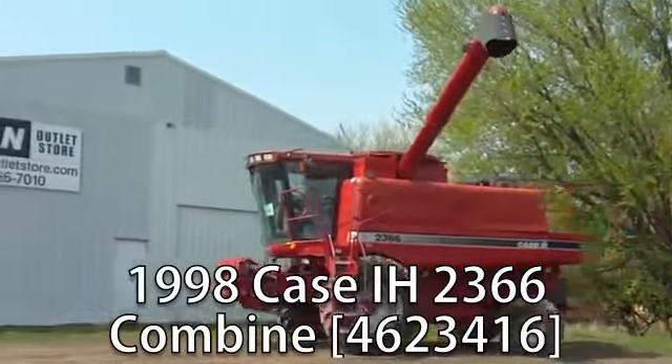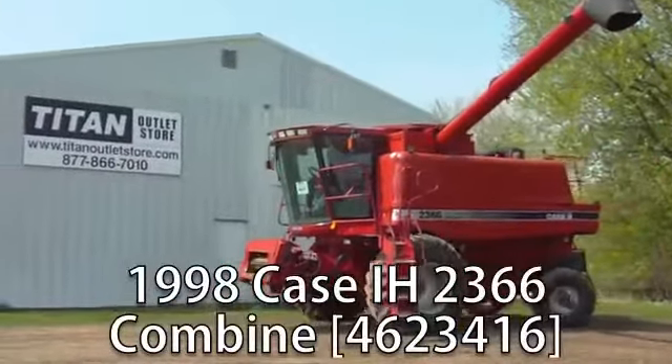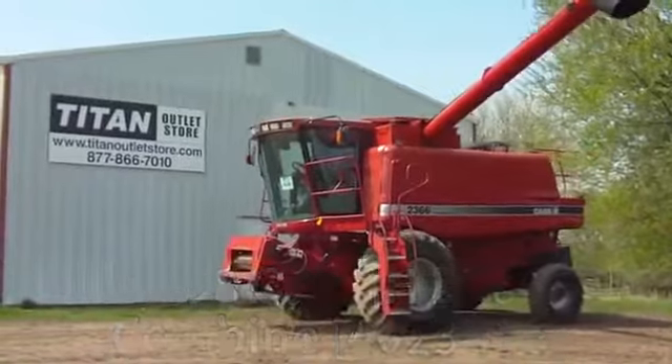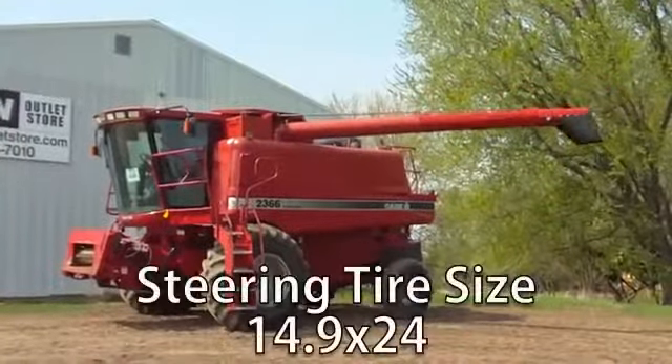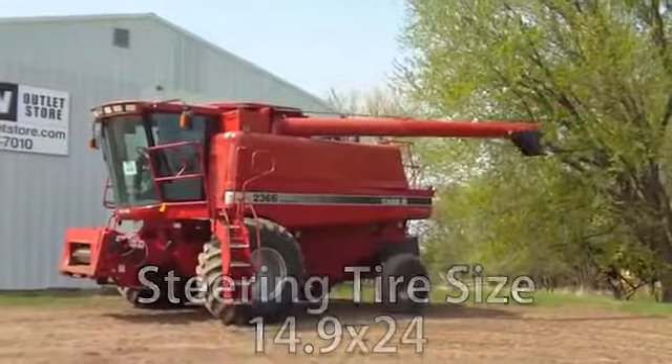Now available at your Cherokee Titan Outlet Store, a used 1998 Case IH 2366 combine. The drive tire size is 30.5 by 32 R1 and the steering tire size is 14.9 by 24.